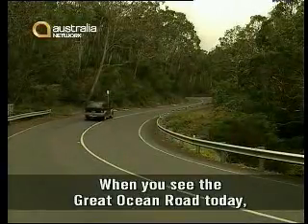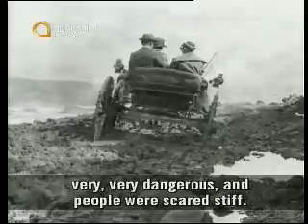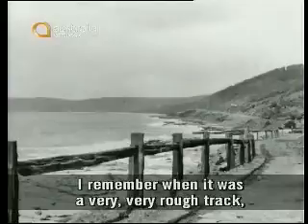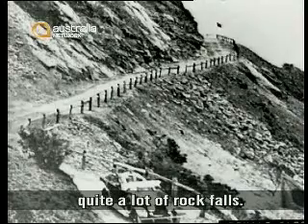When you see the Great Ocean Road today — a beautiful big wide sealed road — compared to what it was when they built it, it was just a muddy little narrow track, very, very dangerous, and people were scared stiff. I remember when it was a very, very rough track, with a post and rail fence along the side and quite a lot of rock falls.